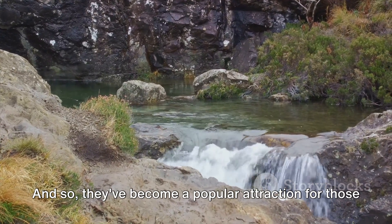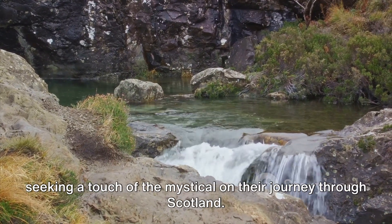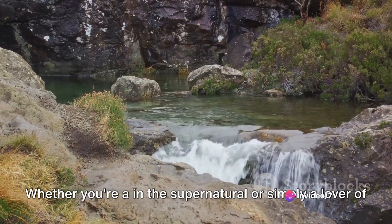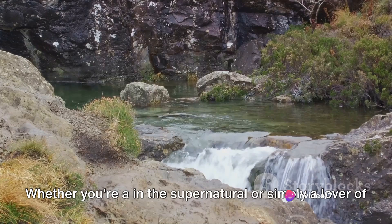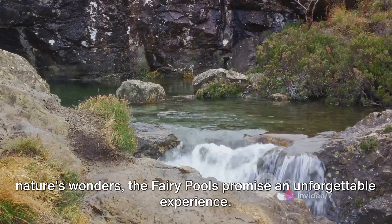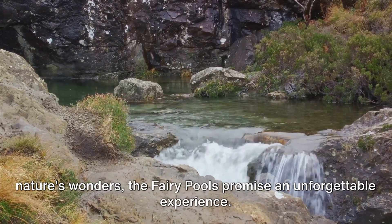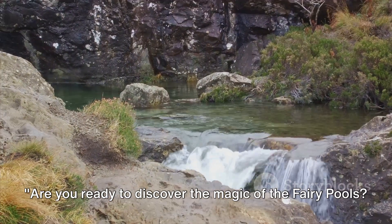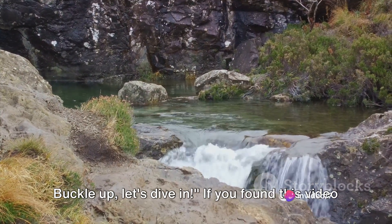And so, they've become a popular attraction for those seeking a touch of the mystical on their journey through Scotland. Whether you're into the supernatural or simply a lover of nature's wonders, the Fairy Pools promise an unforgettable experience. Are you ready to discover the magic of the Fairy Pools? Buckle up, let's dive in.